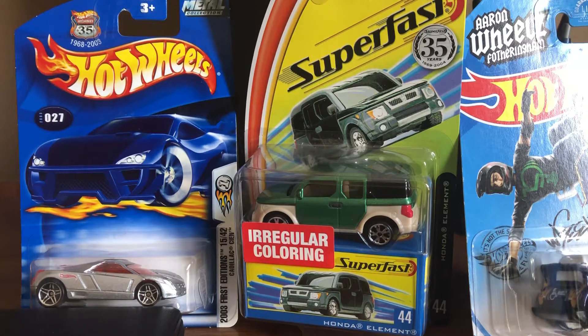Hey, what's up Diecast fans, Joel 20 Studios here, today bringing you another quick review of some cars I have lined around.